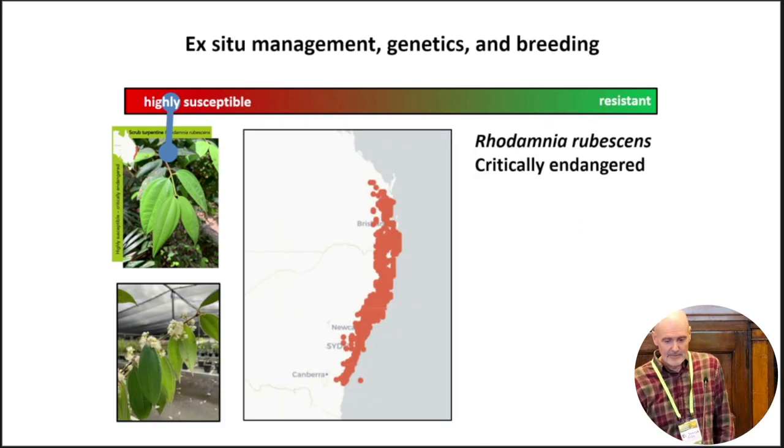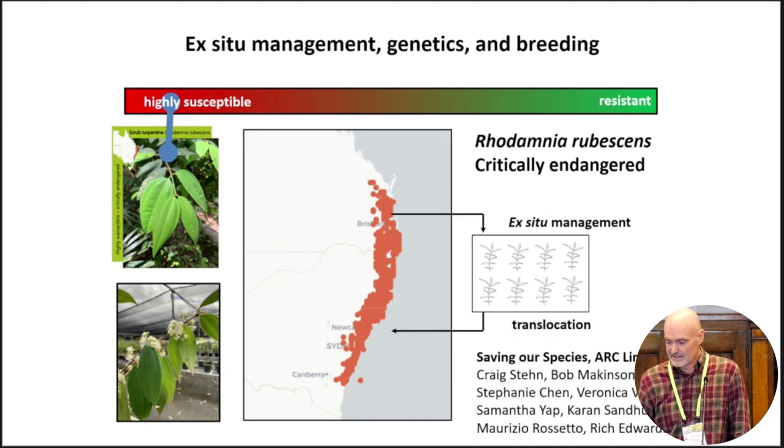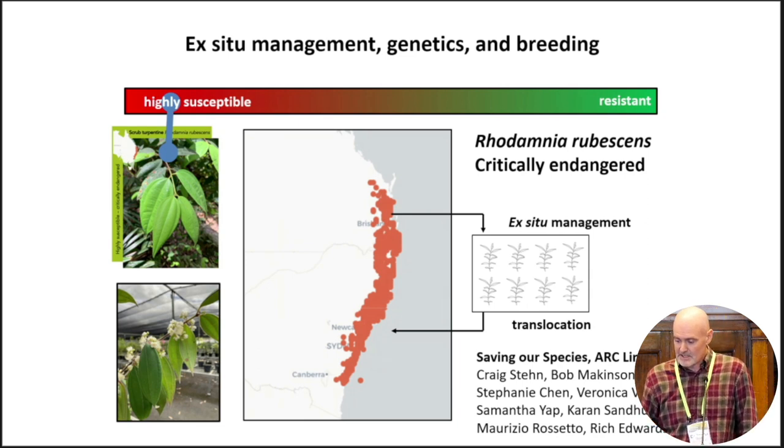First I'm going to talk about a study and a project on Rhodamnia rubescens, which is one of several species already listed, at least in New South Wales, as critically endangered due to the impacts of myrtle rust. It's on a rapid decline towards extinction. In collaboration with DPE, the Saving Our Species Program, and many other collaborators from Botanic Gardens of Sydney, there's been an initiative to collect Rhodamnia rubescens across its range and grow it in ex-situ circumstances, always with the long-term goal of translocating them back into natural environments.